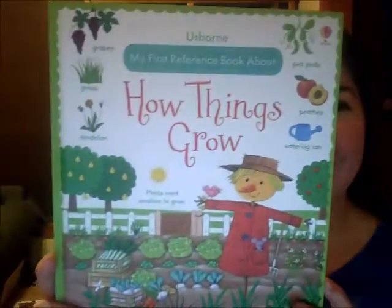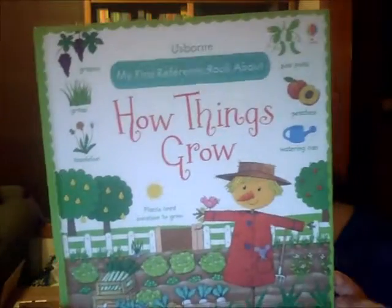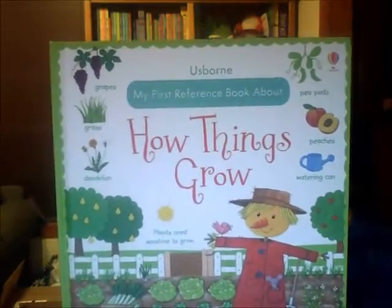Hey everyone, this is Kelly Petross, team leader with US One Books and More, and today we're going to take a look at 'How Things Grow: My First Reference Book.'